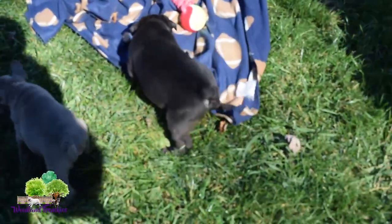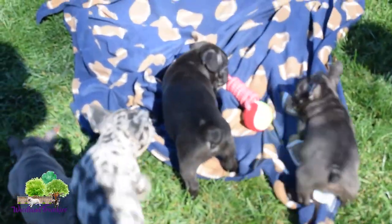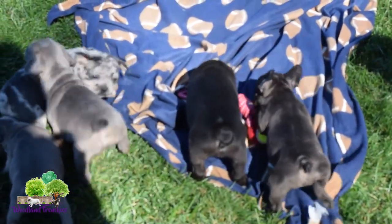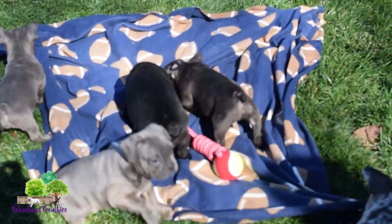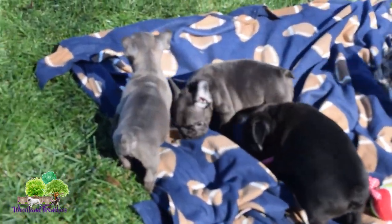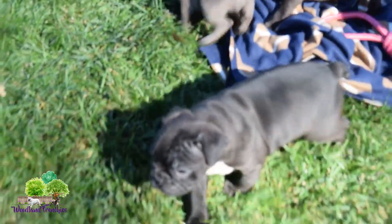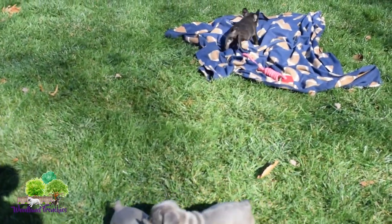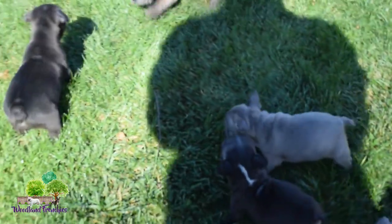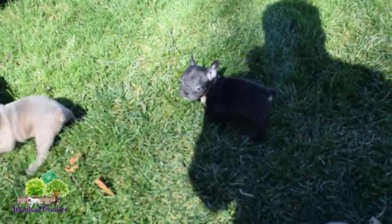Right there we're looking at the black one. That there is Jackson, who is adopted, playing with the toy. Good boy, Jackson. We already did Ozzie, who's in front right there.